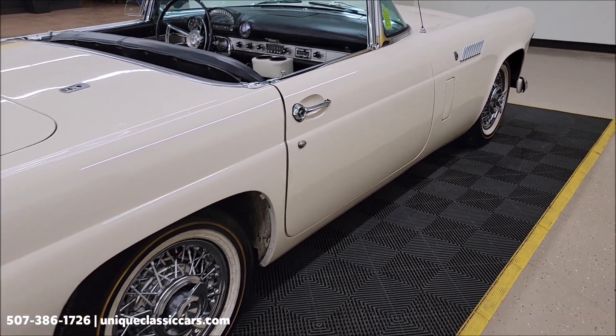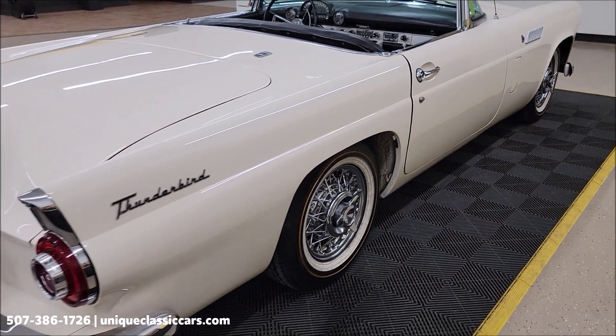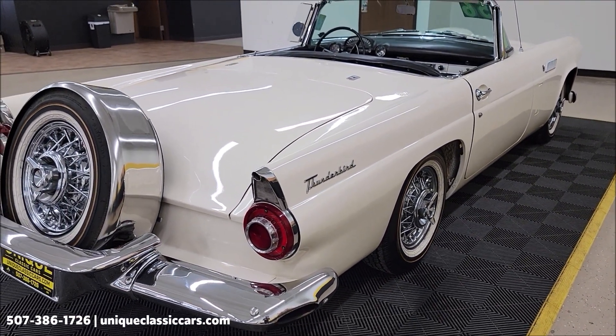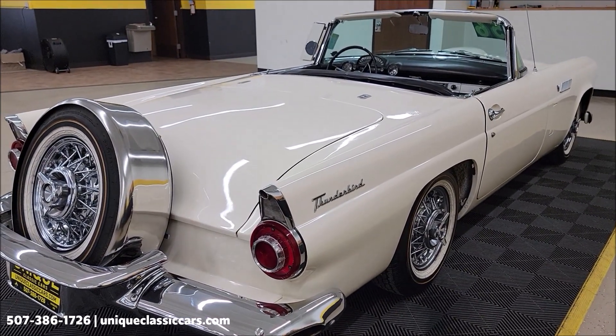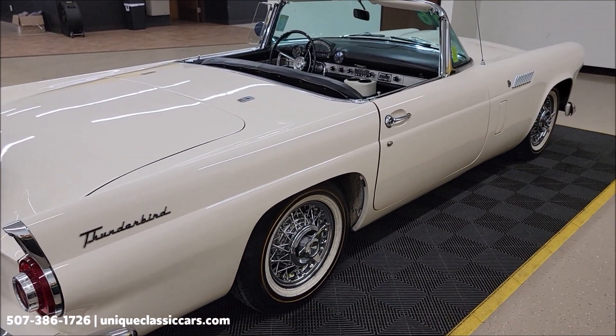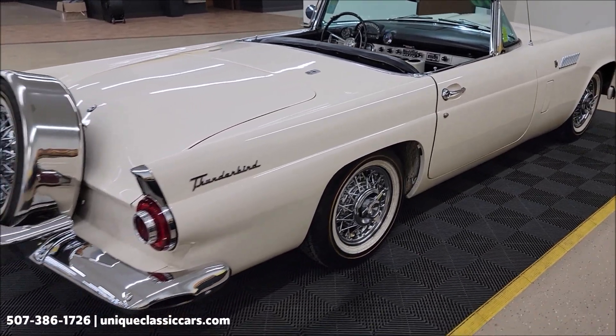This vehicle is an original Snowshoe White car — that would be an E paint code — and interior originally black and white. So this one is still original colors from the exterior and interior.